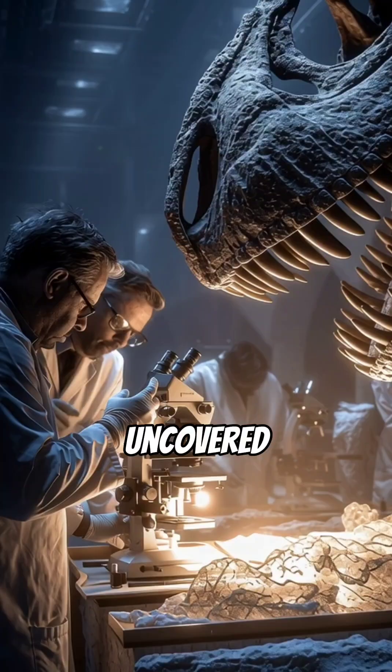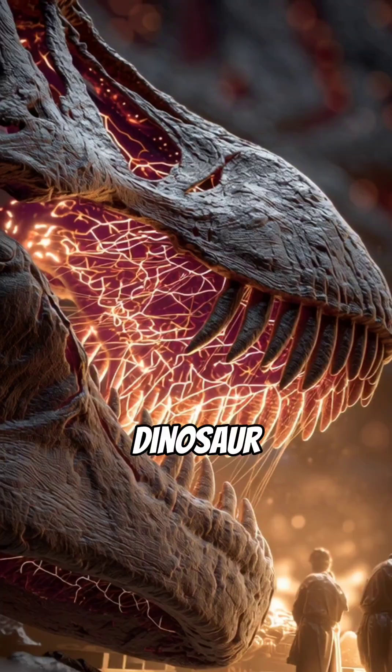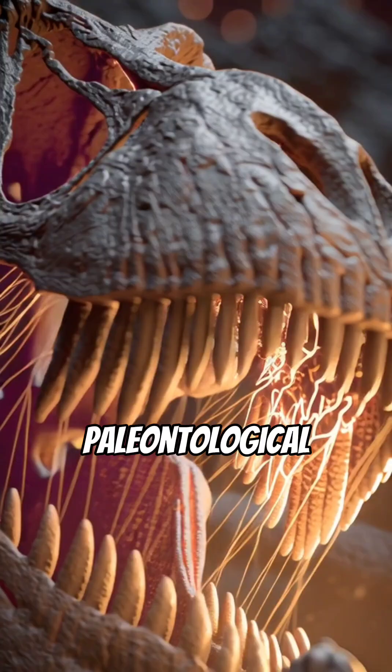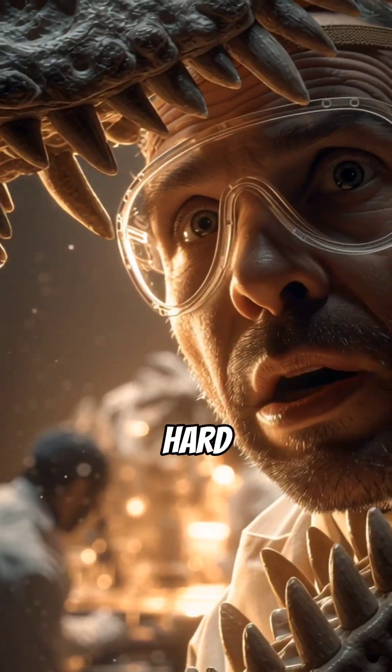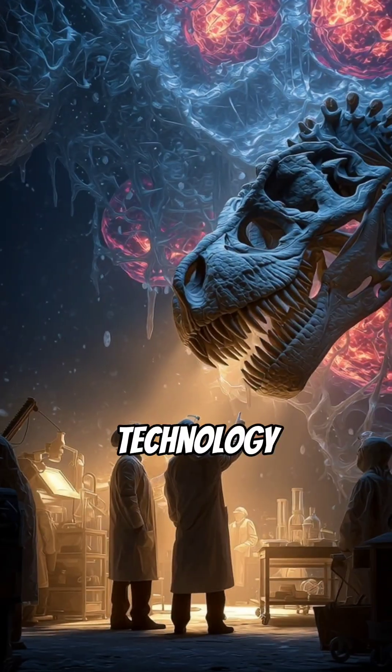Scientists recently uncovered preserved collagen fibers and blood vessel structures inside a Cretaceous-era dinosaur fossil. This stunning find defies decades of paleontological belief. For so long, we thought only hard materials could survive fossilization over millions of years.